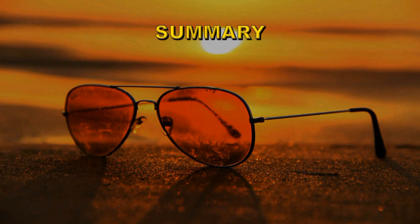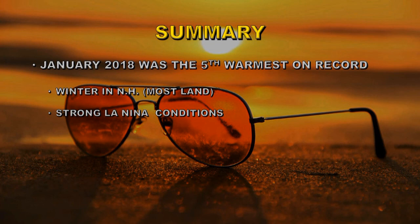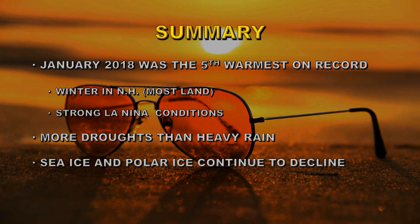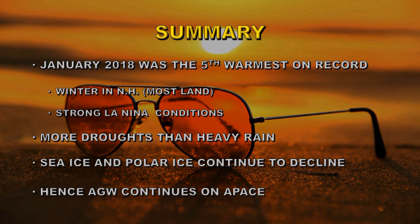So let's summarize. January of 2018 was the fifth warmest January on record, despite it being winter in the northern hemisphere and despite a strong La Niña. There were more droughts than heavy rain. Sea ice and polar ice continue to decline. Hence, anthropogenic global warming continues apace. Until next time, goodbye.